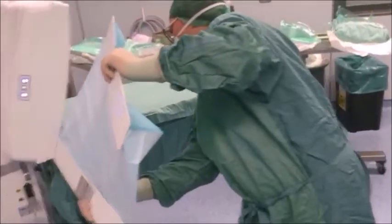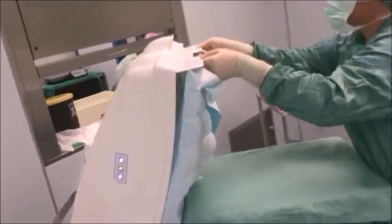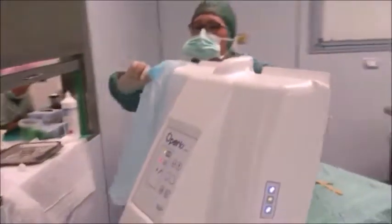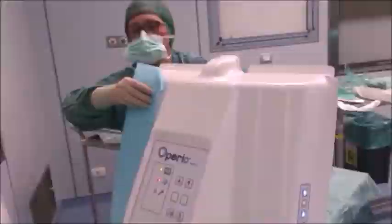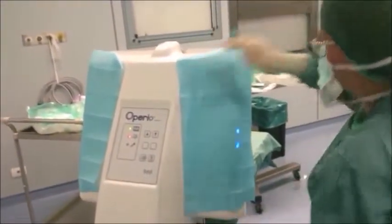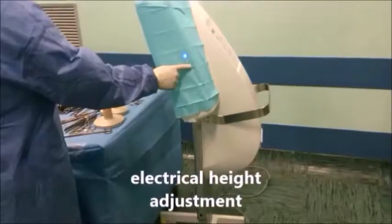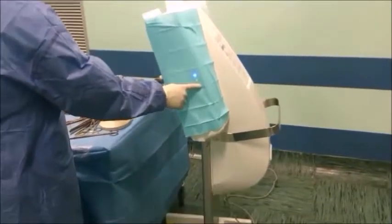The barcoded sterile cover ensures maximum sterile conditions and also enables traceability of the system for defensive medicine purposes. The system provides a flow of ultra-clean air for operating rooms at a fraction of the cost of conventional ceiling-mounted units, enabling operating rooms to meet ISO Class 5 standards.